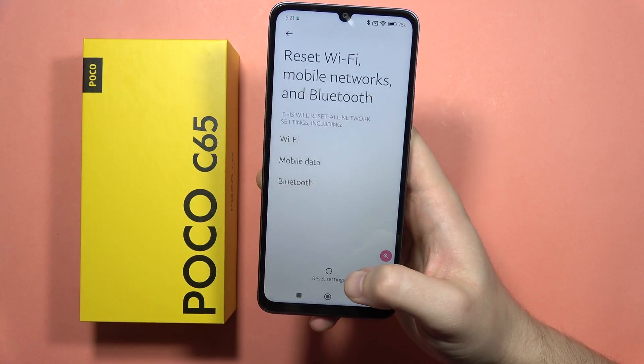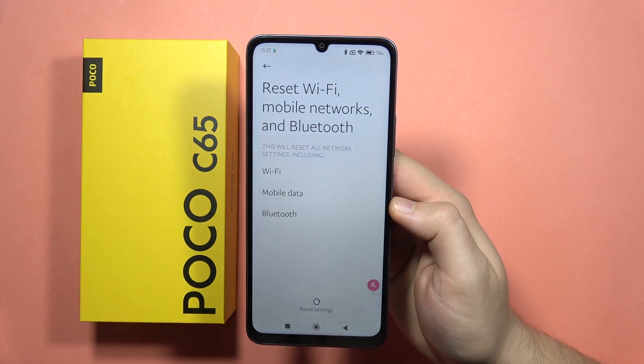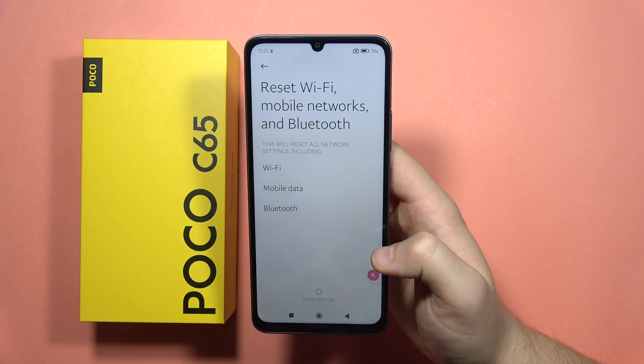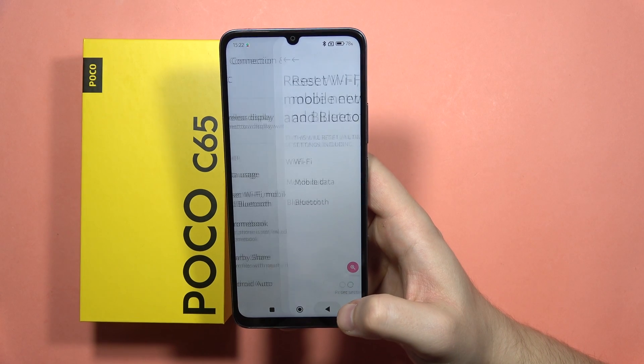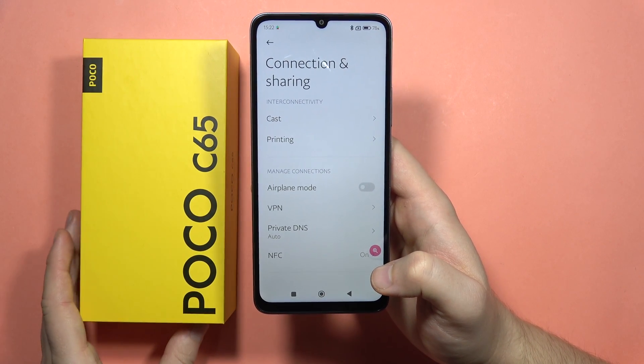Now just be sure to click on the Reset Settings, input your lock screen password and then click OK. Now everything from the Wi-Fi, from the Bluetooth and from the mobile settings will be restored to the default, and you can try to connect another time into the Wi-Fi settings.